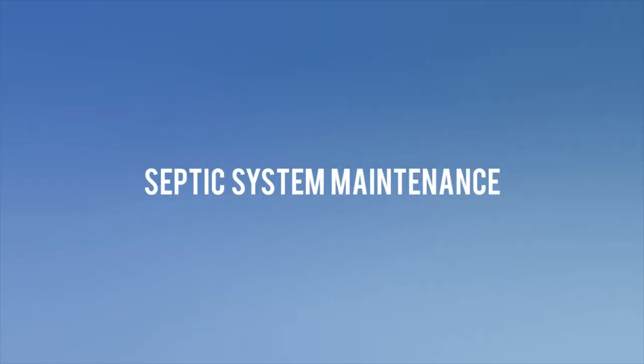Let's talk about septic system maintenance. All septic systems have a lifespan. In order to maximise the life of your system, there are a number of things that you can do.